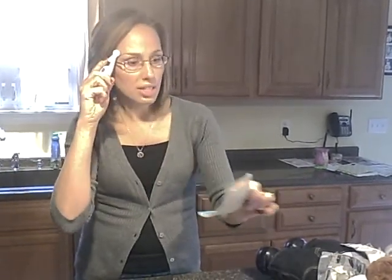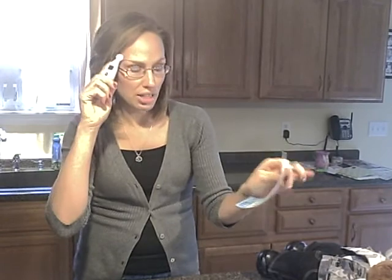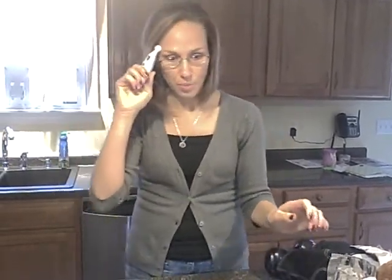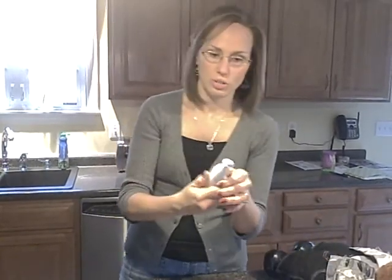You simply hold it to the temple and it reads the temperature. It's non-invasive, which is great — even under the tongue, kids of a certain age just don't appreciate that at all. Then it beeps once when it has your temperature.